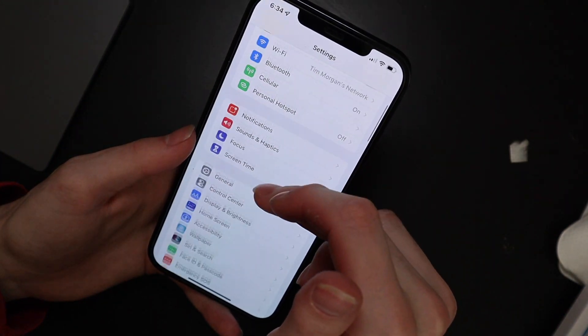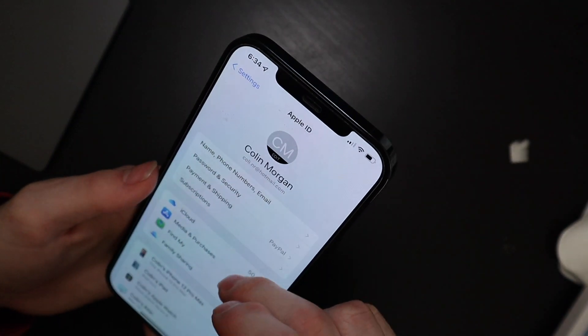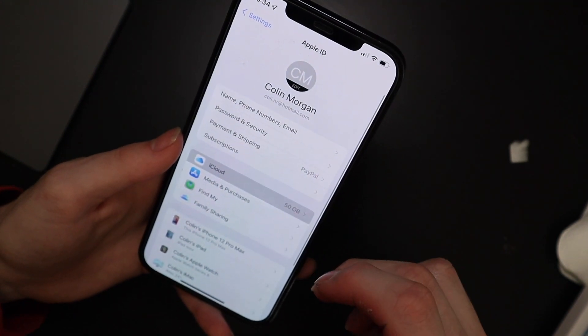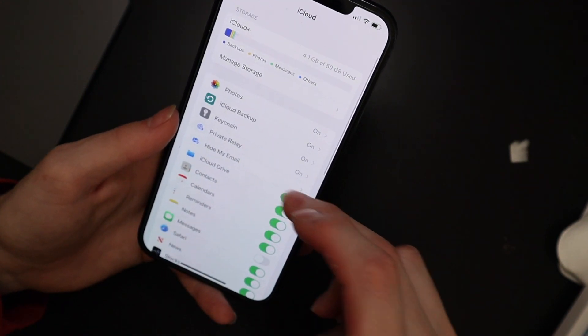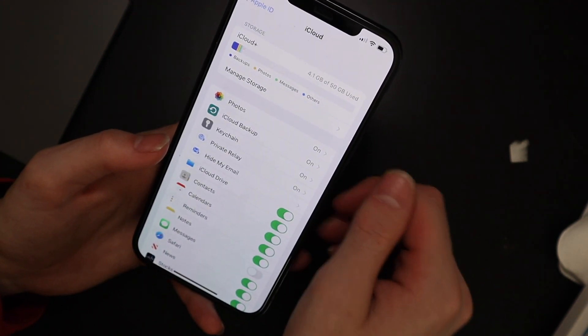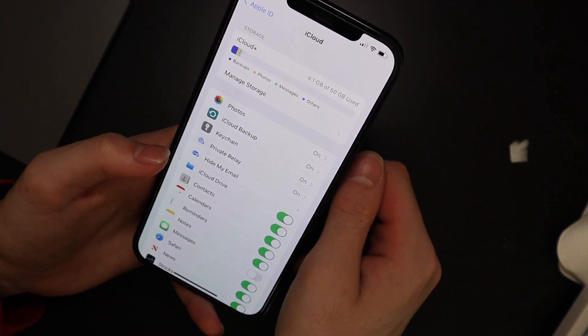They moved a couple of settings around in iCloud, so private relay instead of being up top here has its own section right here. Private relay and hide my email are down here instead of up here, so that was confusing to people — they didn't see that at first, but it is down there.